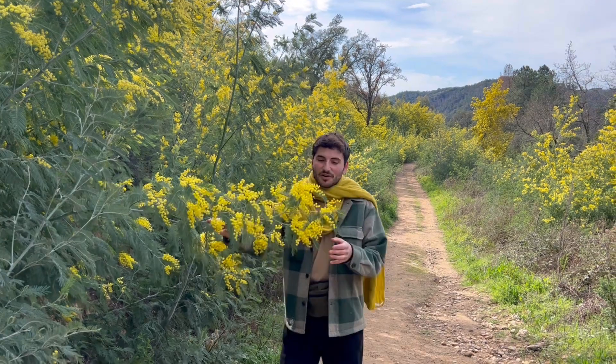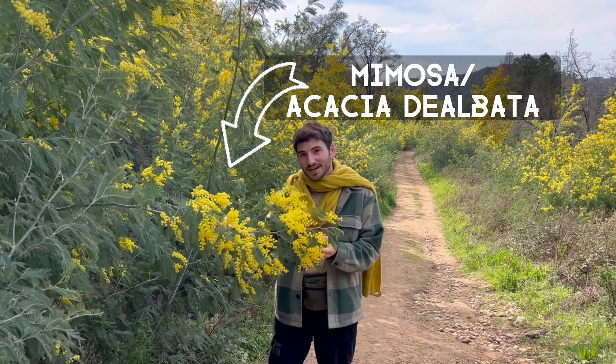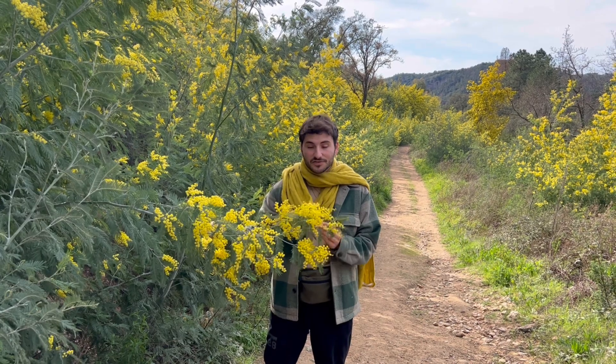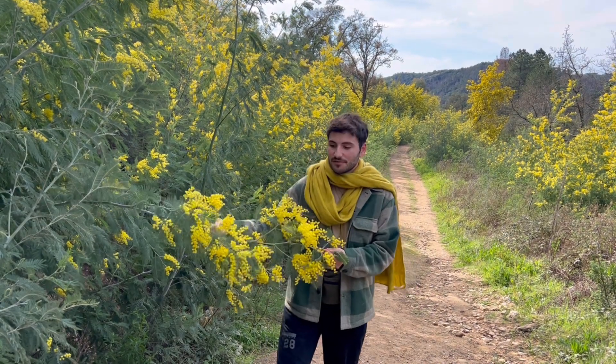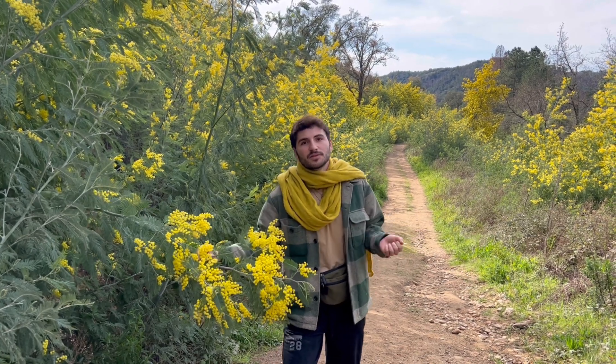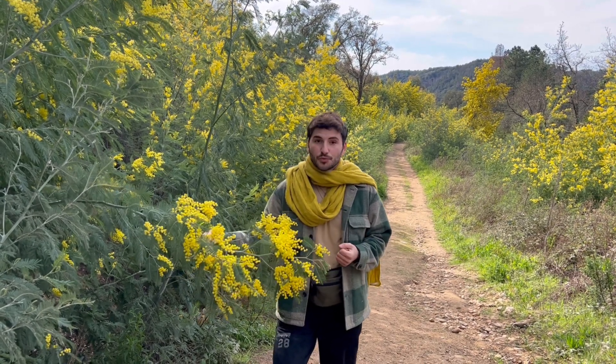The Latin name of this species is Acacia dealbata and it is from the family of the legumes, also known as the family Fabaceae, where you find your classical peas and beans but also wisteria, so it's a really big family.